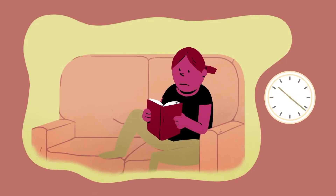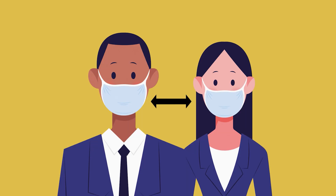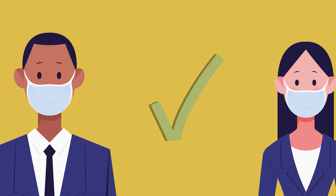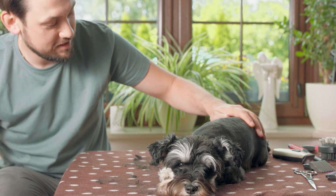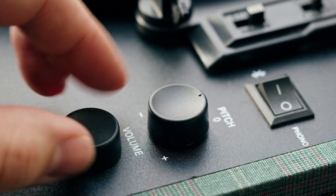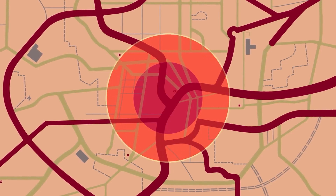Unless local authorities give you other instructions, you should stay inside for at least 24 hours. Continue to practice social distancing by wearing a mask and maintaining a distance of at least six feet between yourself and non-family members. Family members should remain inside and reunite later to avoid dangerous radiation exposure. Also keep your pets inside. Then turn on any available medium for official information, such as when it is safe to exit and where you should go.